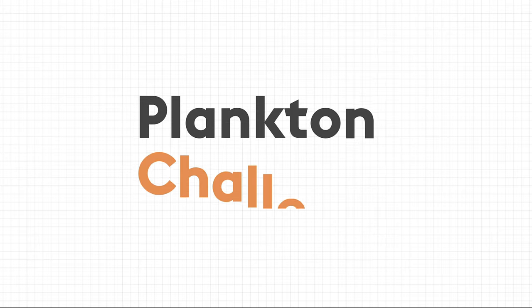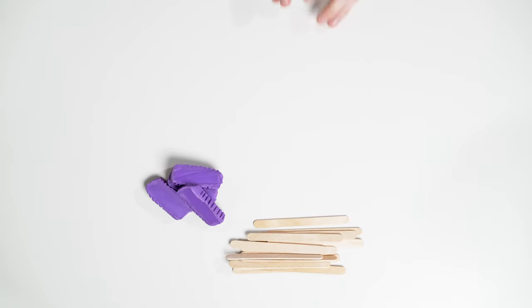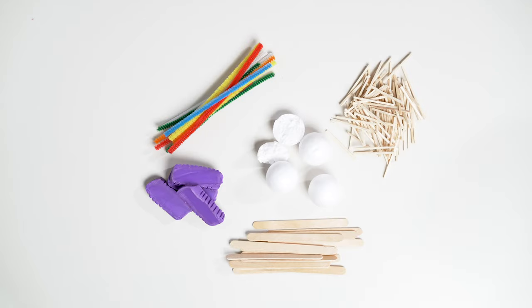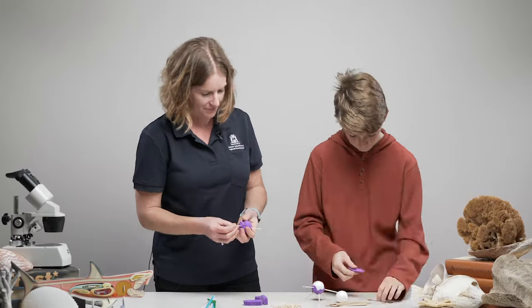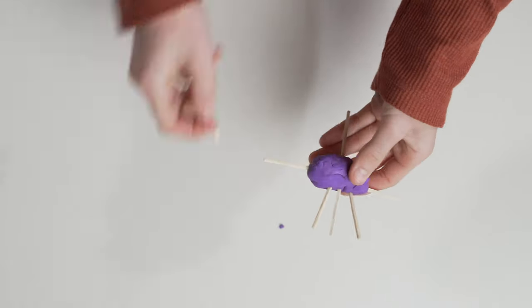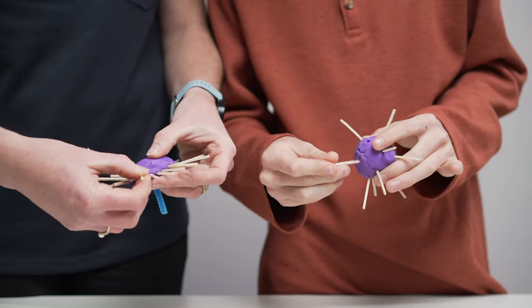Now it's time to do the plankton challenge. Using some very basic craft items, like pop sticks, plasticine, foam balls, pipe cleaners and matchsticks, have a go at making your own plankton. The trick is to design your plankton with features that will help to slow them from sinking. You can use the matchsticks as spines or the foam balls to add some buoyancy.